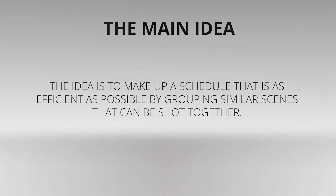The production schedule has obvious implications for production costs. The idea is to make up a schedule that is as efficient as possible by grouping similar scenes that can be shot together. This schedule will be the jumping off point for constructing your budget. There are many variables at play when putting together a production budget.